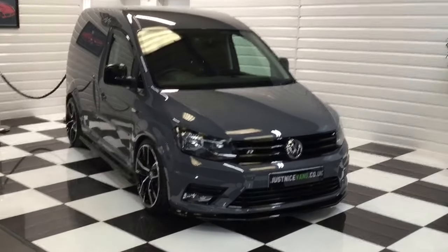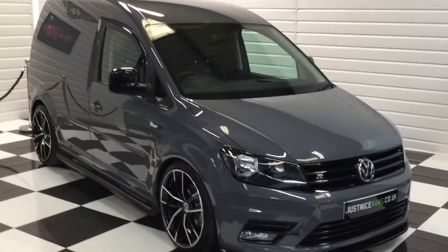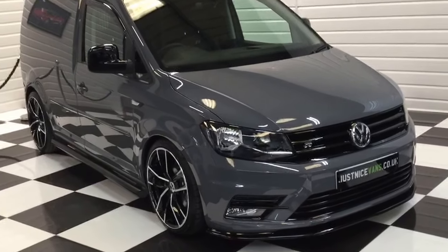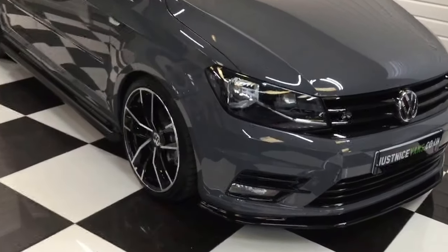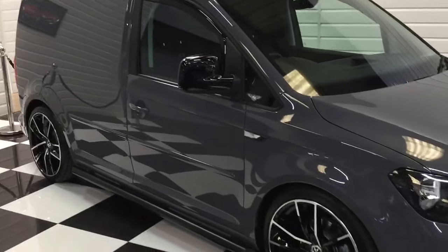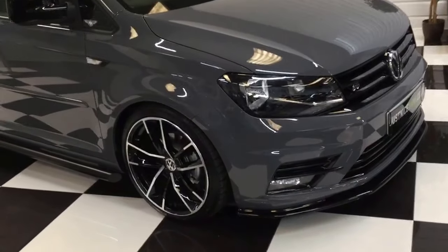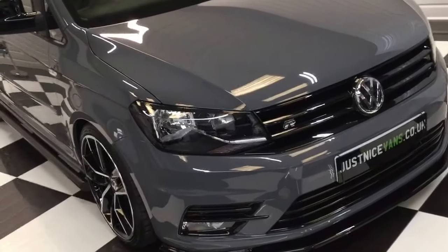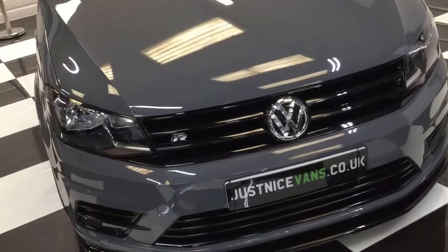I'm going to give you a walkaround video of our 2018 delivery mileage Caddy 2.0 litre TDI Highline Euro 6, possibly the best colour - pure grey. This one looks absolutely fantastic. We have got three more of these, all built to the same specification, all in pure grey, and we do have a white one as well. They're all registered in our name, brand new, and they'll all be about 150 miles on the clock.